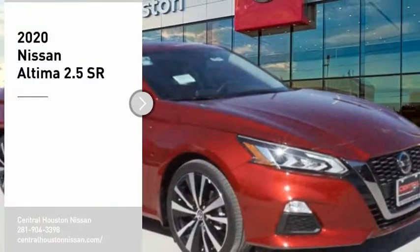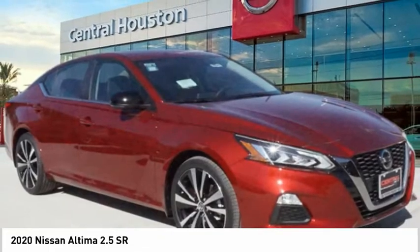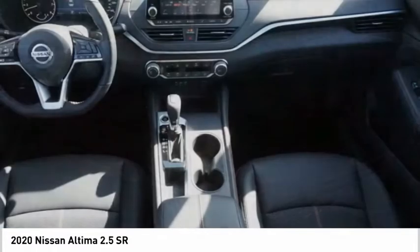Looking for the right vehicle? Check out the 2020 Altima. The Nissan Altima offers advanced features to make life easier, including push-button ignition, which comes standard.